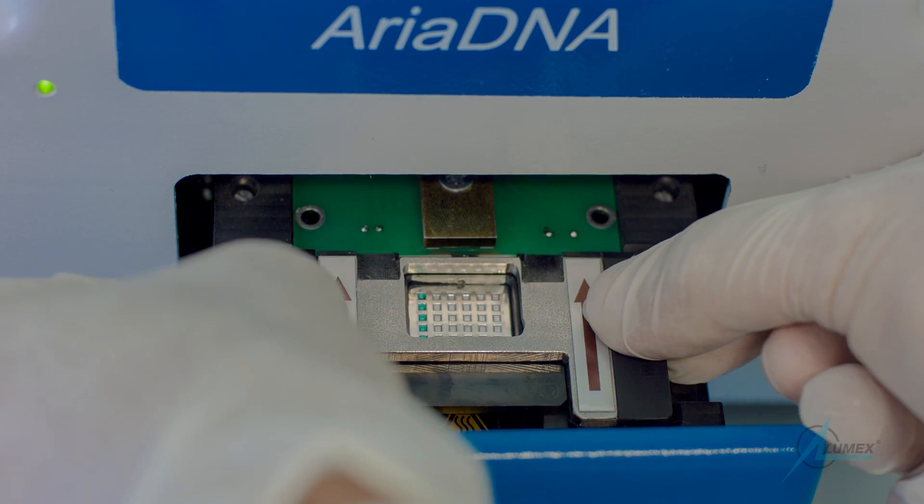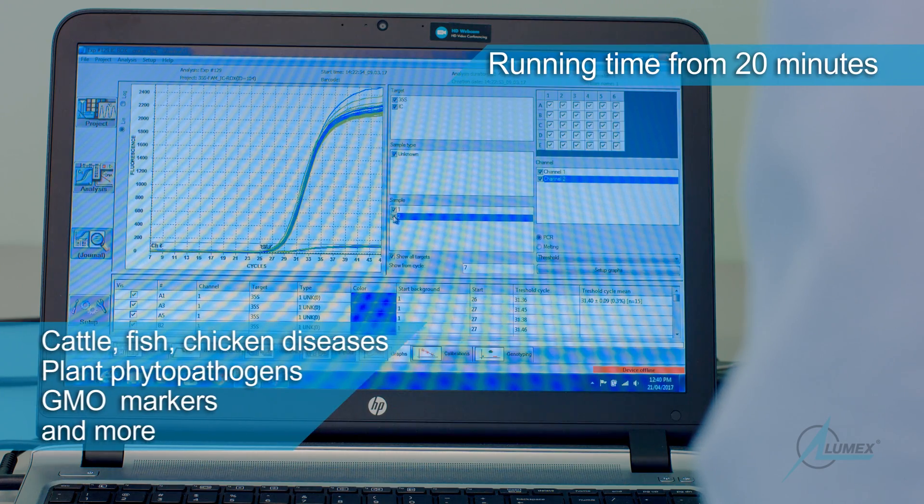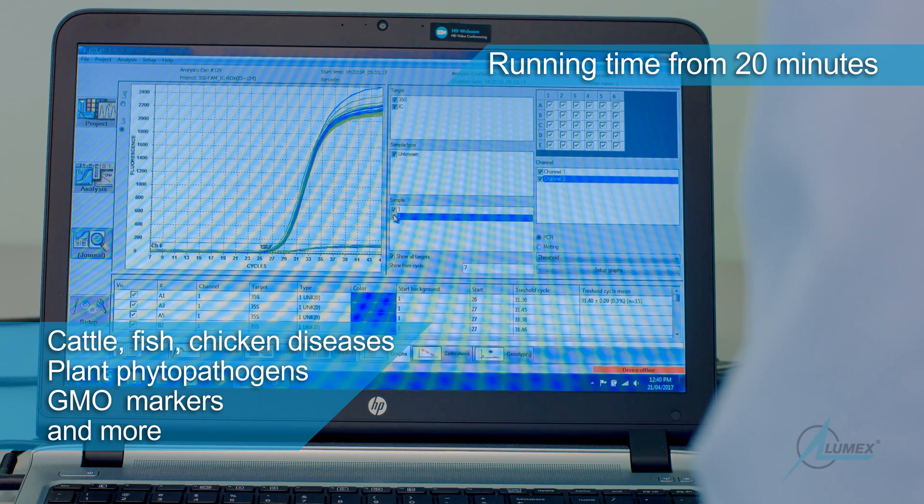Some of the dedicated applications of this technology are potato and grapevine disease detection, cattle pathogen detection, and GMO marker detection.